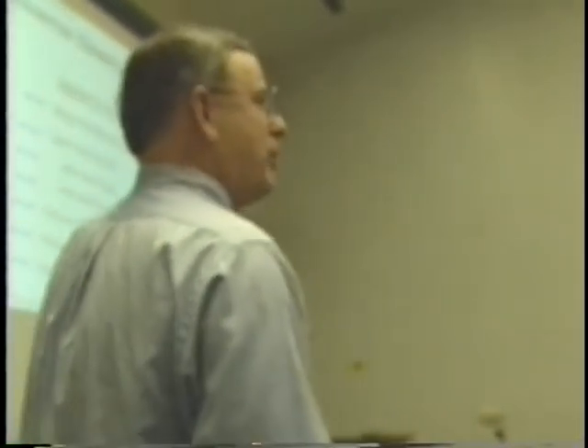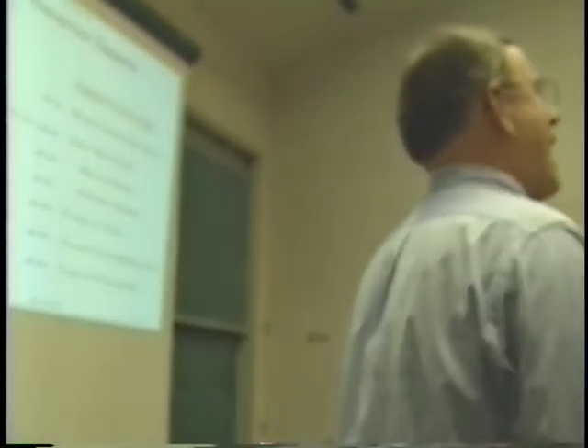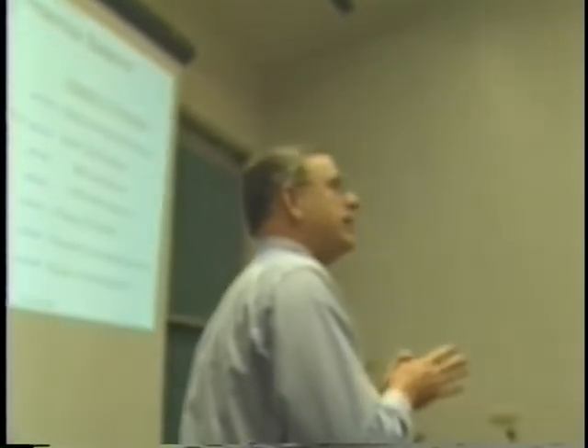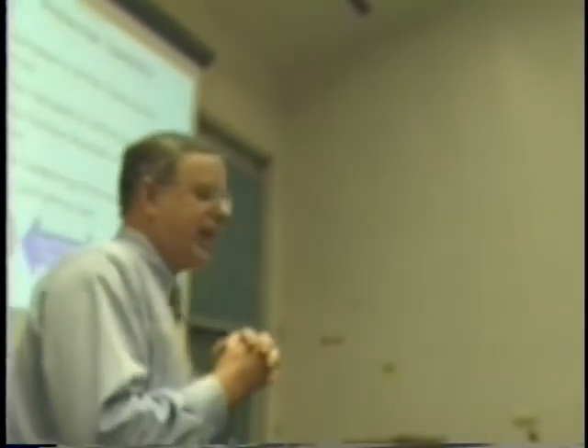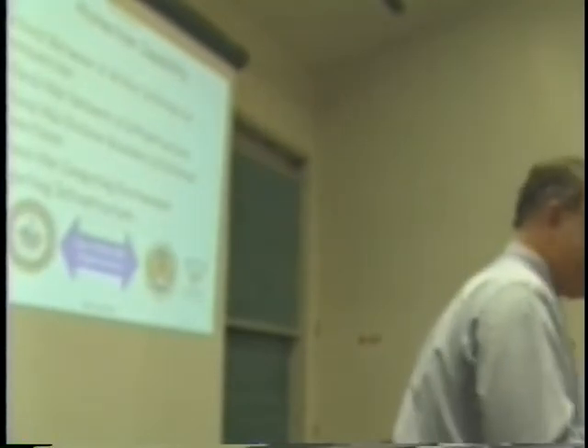Lots of issues involved. So these are the areas we talk about, and in the IA service area we address these five. Non-repudiation is always a good one — that's the one that says you really did it and you can't back out of this one. Lots of fundamental issues here. In the protection side, we look at these five areas from a Navy enterprise perspective that we have to deal with every single day.